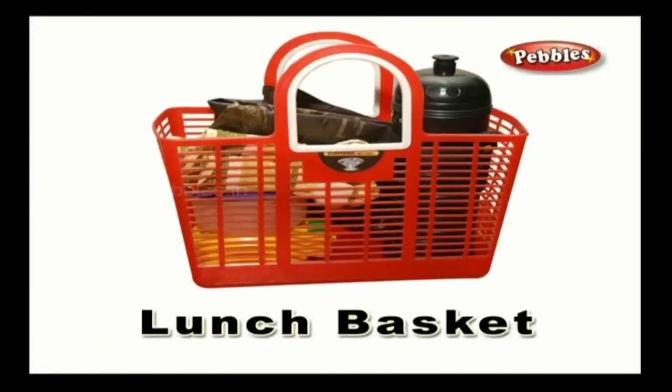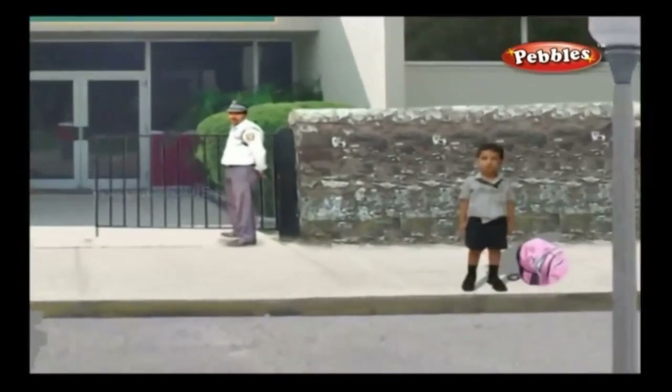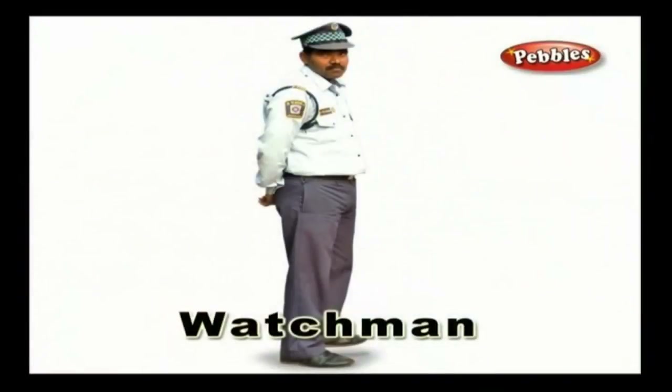Lunch basket — almost every student carries a lunch basket that generally consists of a lunch box, a water bottle, a snack box, and a towel. Watchman — a watchman stands at the school gate and keeps a watch over the school properties, and at times helps the students to cross the road too.